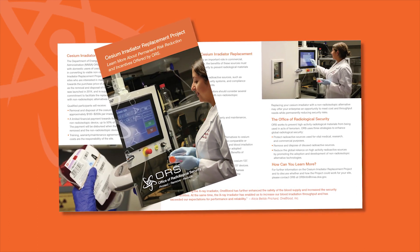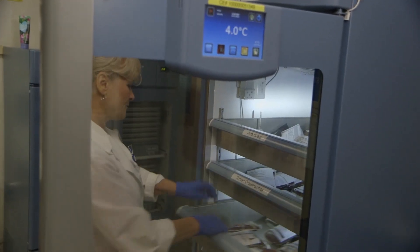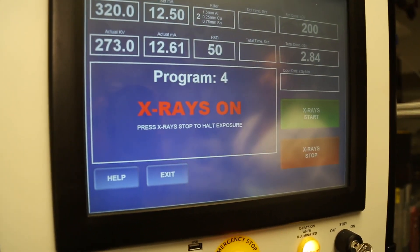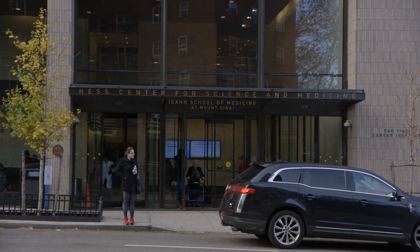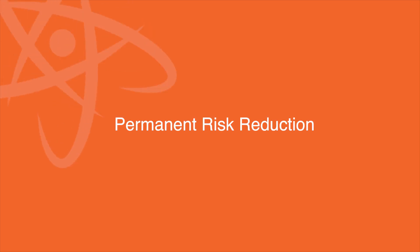ORS is offering federally funded incentives to healthcare and laboratory facilities to replace their cesium irradiators with X-ray devices. ORS not only provides financial incentives towards the purchase of the non-radioisotopic device, but will also dispose of the cesium device.